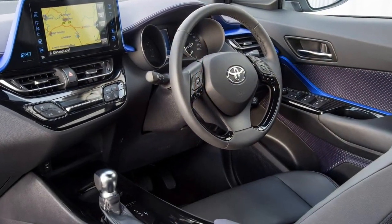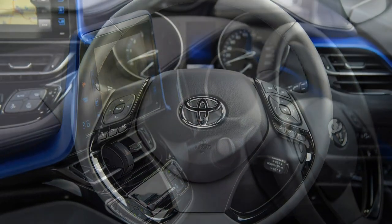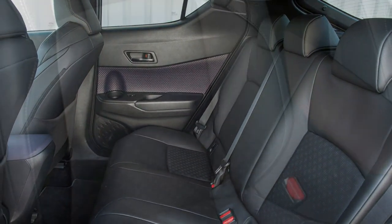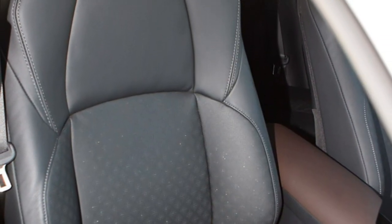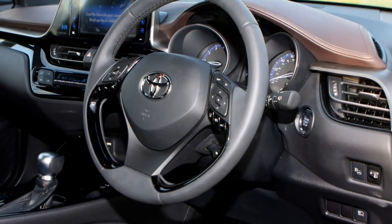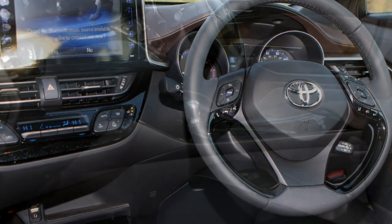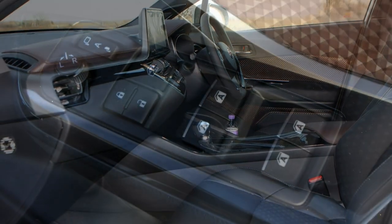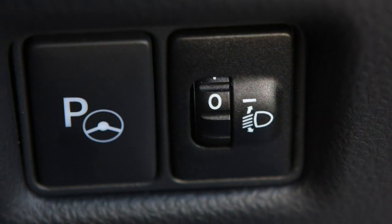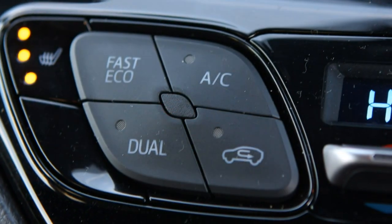Is there much space in a Toyota C-HR? There are disadvantages to the shape: both rear headroom and boot space suffer, and the small amount of glass in the rear doors can result in younger backseat occupants complaining of claustrophobia once they're old enough to know what the term means. The rear door handles are positioned so high up on the door that it makes it difficult to access the back with your hands full. Both of these issues can be blamed on the styling that will also attract many buyers to the C-HR.